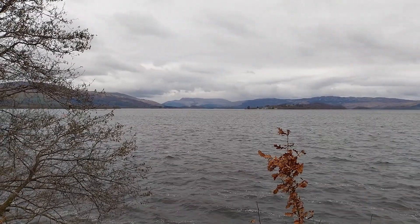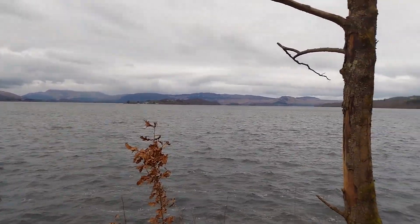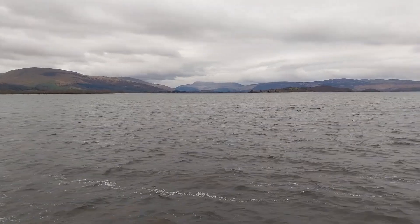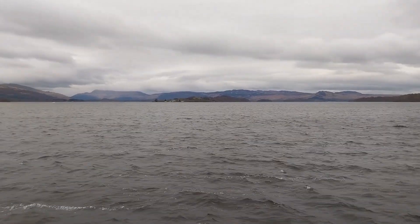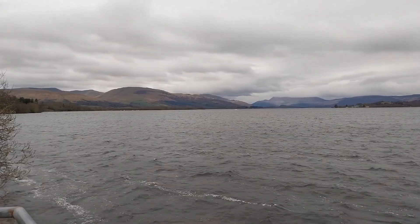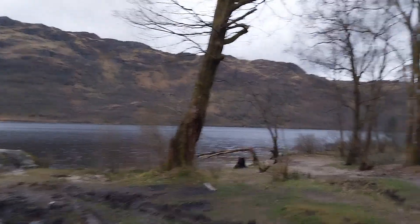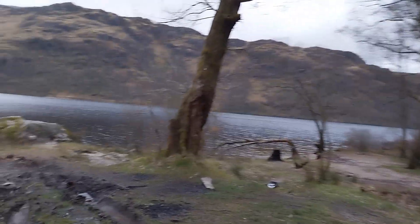Before heading north, I decided to pull over and stand outside in the freezing cold just to admire this wonderful view. It's Loch Lomond. There's a little island right in the middle, just going around the side there. It's so cold. There's like a little beach down there — can't really drive down it, and there's no way I'd get back out again.